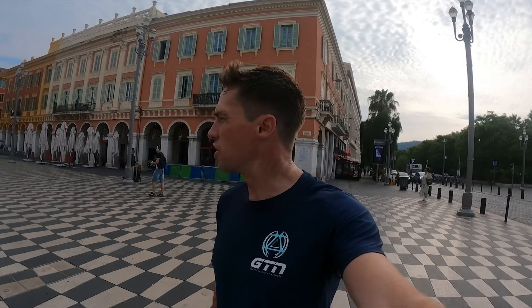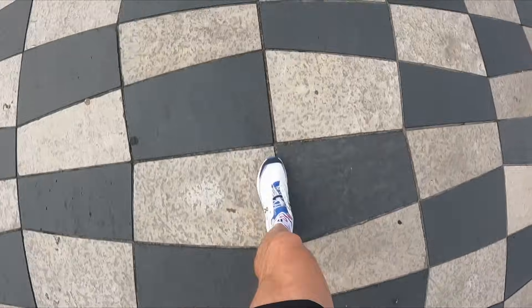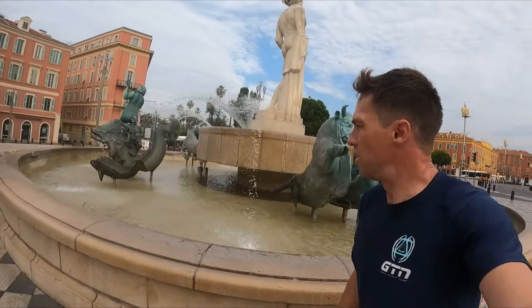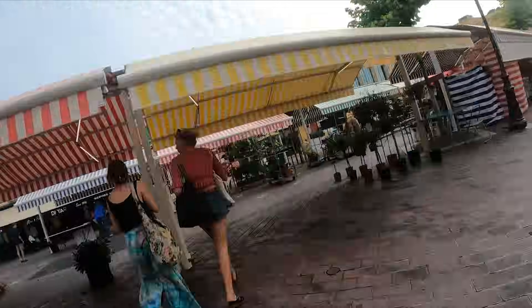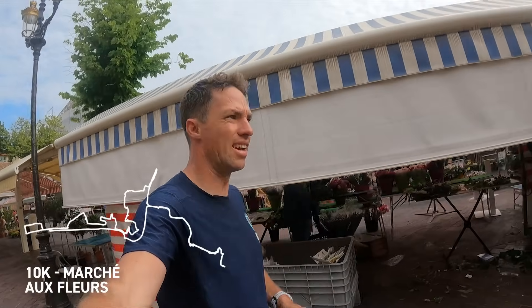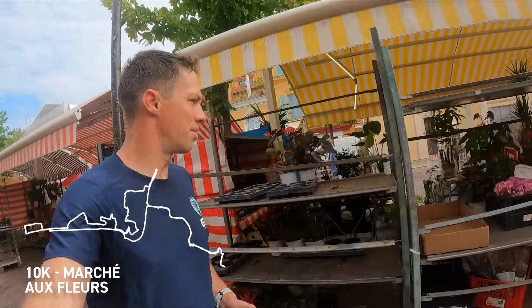On the Avenue Jean Médecin, which is the main shopping street. That's another way you can do a tour — by bike. This is a flower market, a bit early, they're just getting set up. Things definitely don't start this early in France. But apparently it's a famous flower market open every day. Pretty impressive — flowers as far as the eye can see.